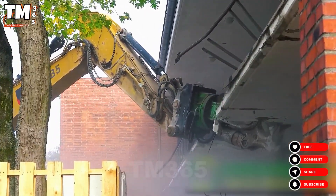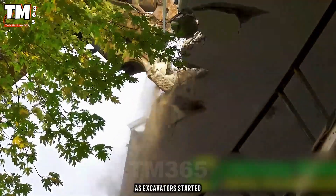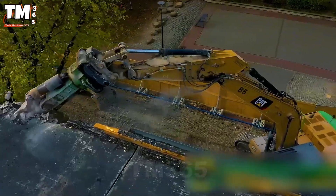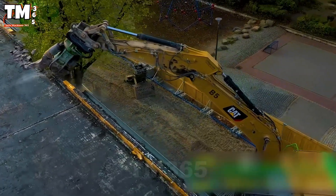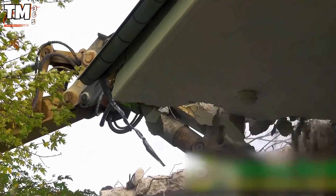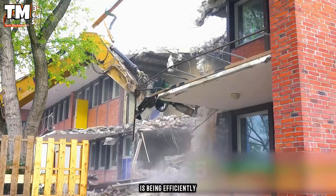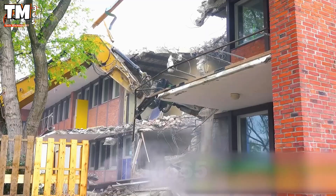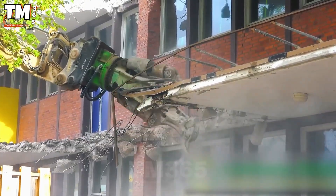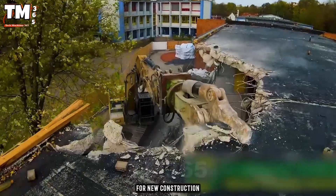A large-scale demolition project began today at the Old School, as excavators started tearing down the obsolete buildings and infrastructure. Lindkamp-Abrek Guillembihá, a company specializing in demolition services, is in charge of these operations. With the support of excavators and a team of technicians, the old site is being efficiently dismantled. The excavator, equipped with two demolition attachments and capable of reaching tens of meters high, quickly turns everything into rubble, preparing the ground for new construction.